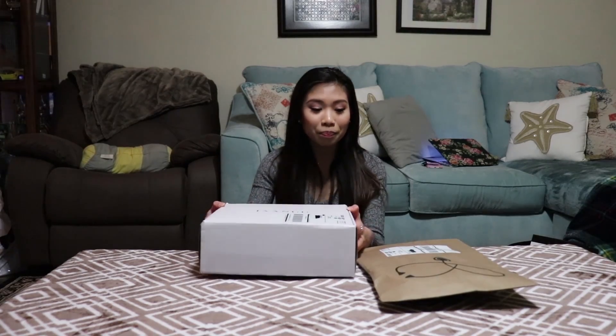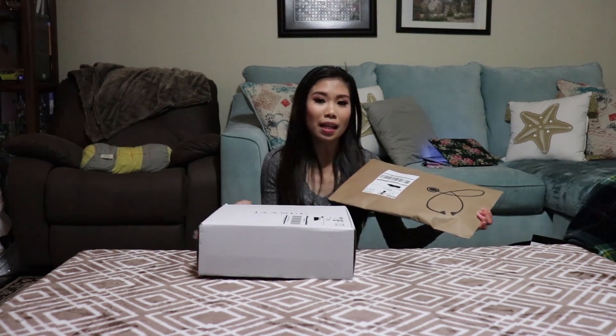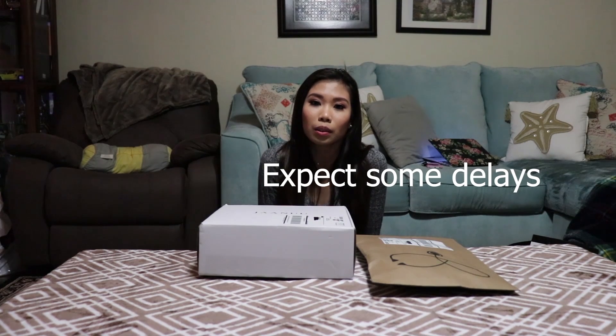I had ordered from them two weeks ago, and it was supposed to arrive within five days based on what the website showed, but they had a delay and it ended up taking a good 12 days. I ordered again thinking it was a one-time thing, but the exact same thing happened. Then they had a sale and I ordered again — so a total of three orders, each with a delay. Even if they say three to five or five to seven days, expect it to possibly hit ten.